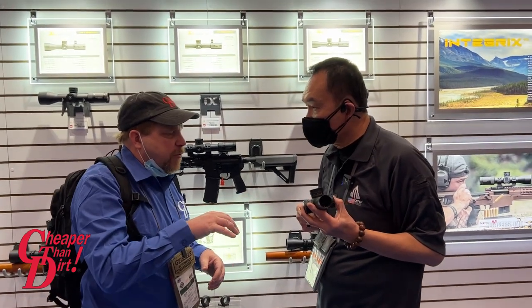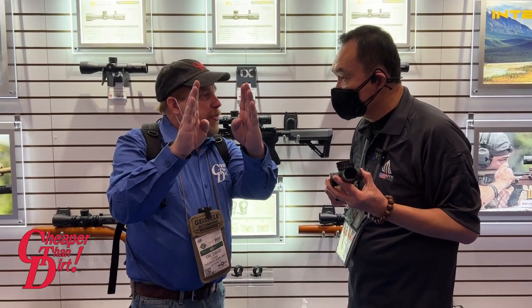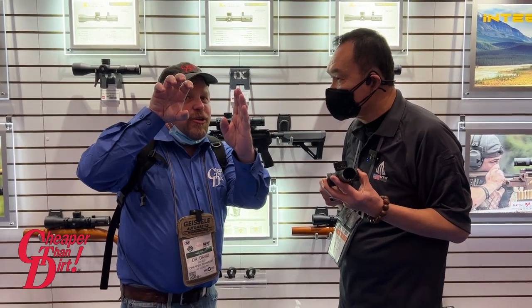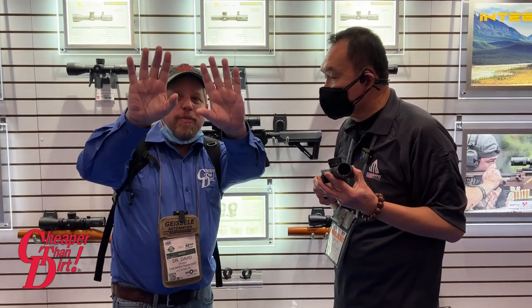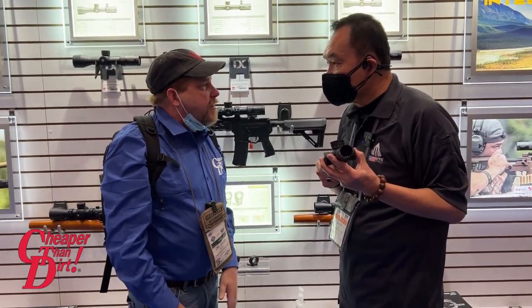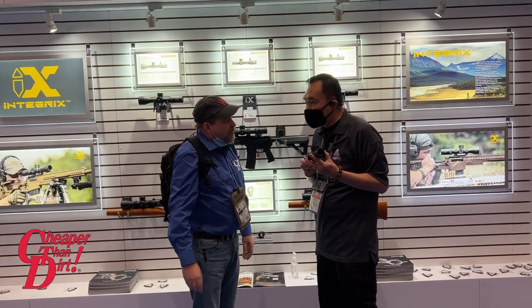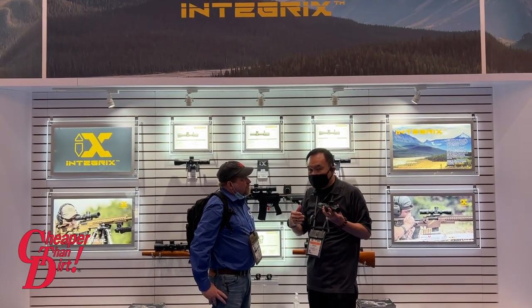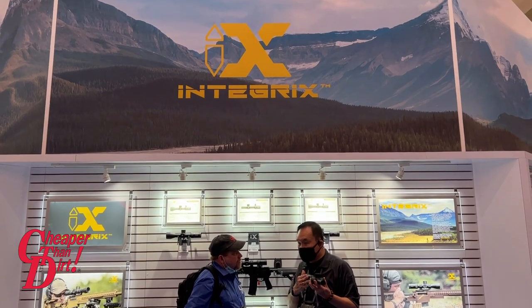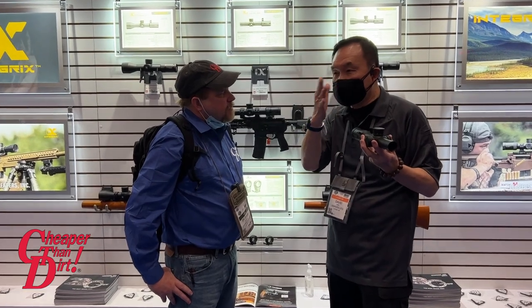One thing I noticed having had a chance to play with this before the interview — with the clarity of this scope, it's easy to keep both eyes open. You're not losing clarity in your dominant eye while trying to focus through your non-dominant eye. You can have both eyes open, a larger field of view, yet still completely focus on the target through the dominant eye, mainly due to that clarity. The INTEGRX line takes into consideration all feedback and application requirements — the 1-to-8 allows both-eyes-open shooting.